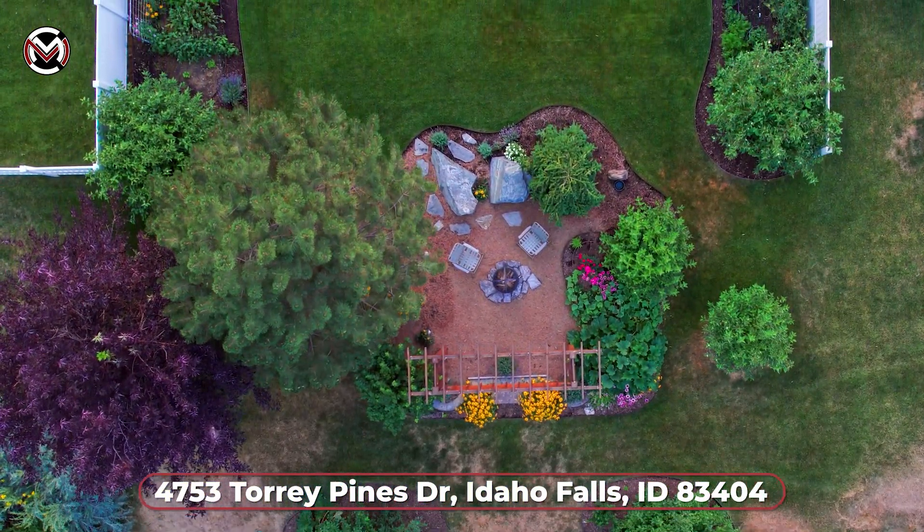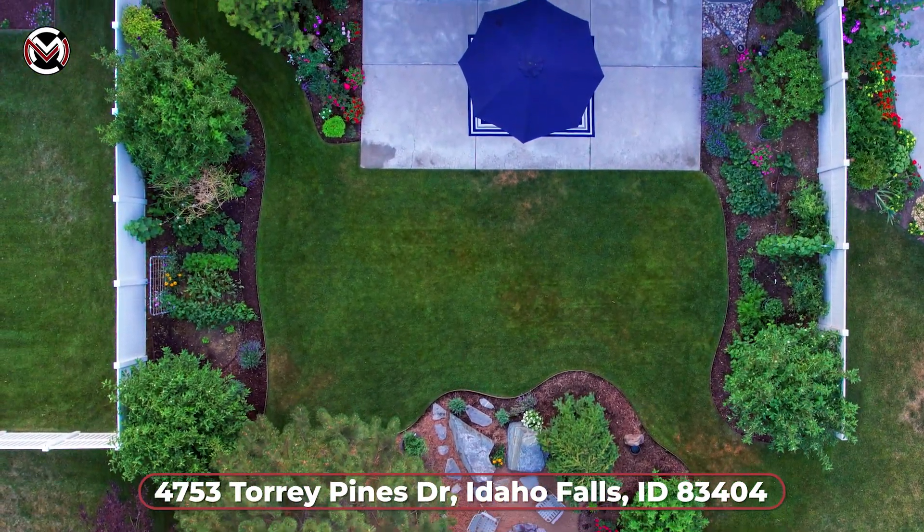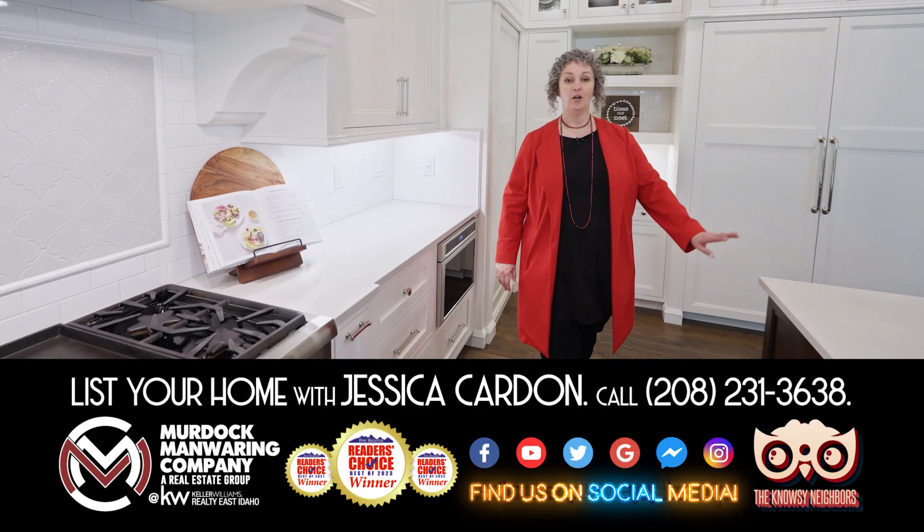This townhome is a must see. You are not going to want to miss out on seeing this gorgeous luxury home in the Brookside Subdivision — come check it out. Call me if you'd like a private tour, and if you're watching this video, so are hundreds of buyers. Call me to list your home today. I'm Jessica Cardin, your nosy neighbor. If you'd like to know the value of your home, go to the site below or call me today.